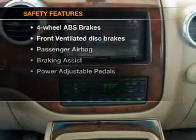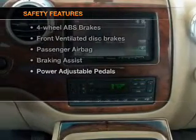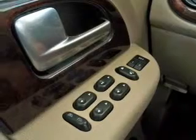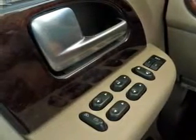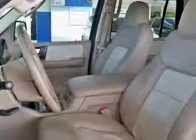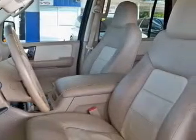If safety is a high priority, rest assured knowing that these top safety components are included: front ventilated disc brakes, passenger airbag, low tire pressure warning, and independent suspension. Our website offers more information on all of our vehicles.